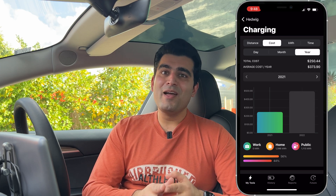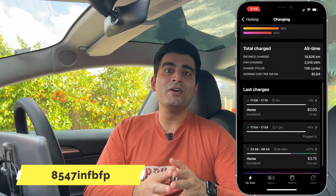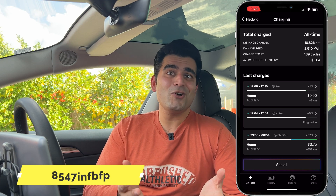This video is not sponsored by them — I've just absolutely loved using this app. But if you'd like to show your support towards this channel, I would really appreciate it if you use the link in the description below or the referral code when registering for this app. It will just give us a small kickback and doesn't cost you anything extra.